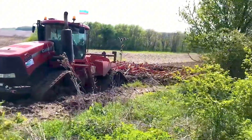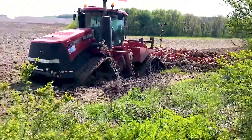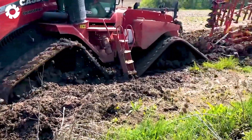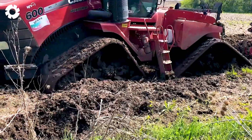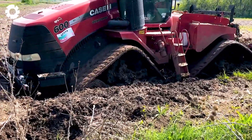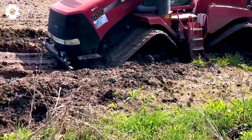In the thick mud, the Case Quad Track roars with over 600 horsepower, the tracks spinning in desperation. The engine is stretched to its limits — mud is splashed in a breathless struggle where mechanical strength is tested to the limit.